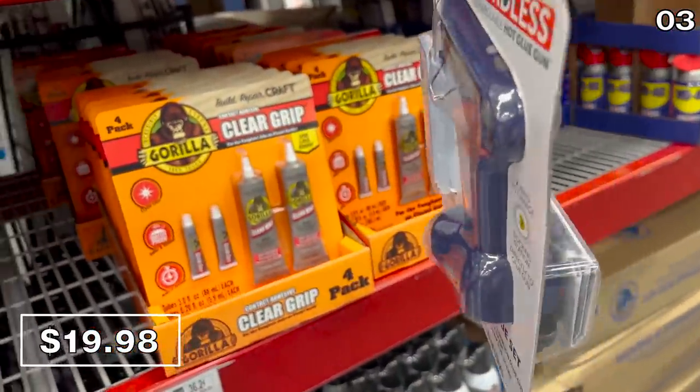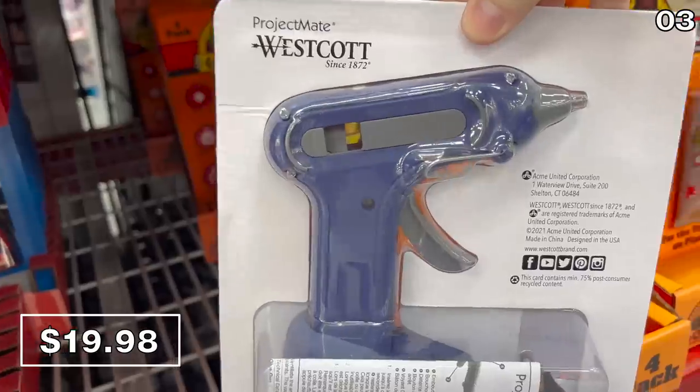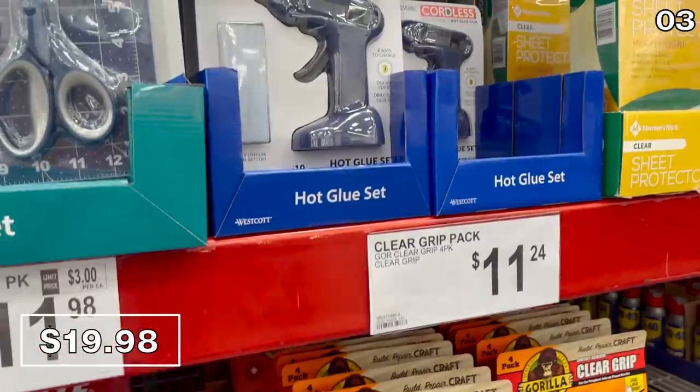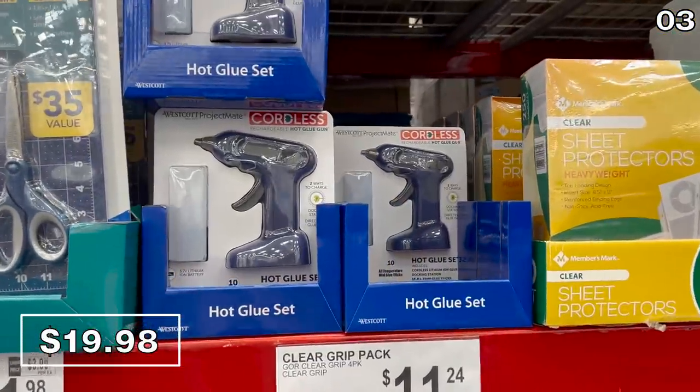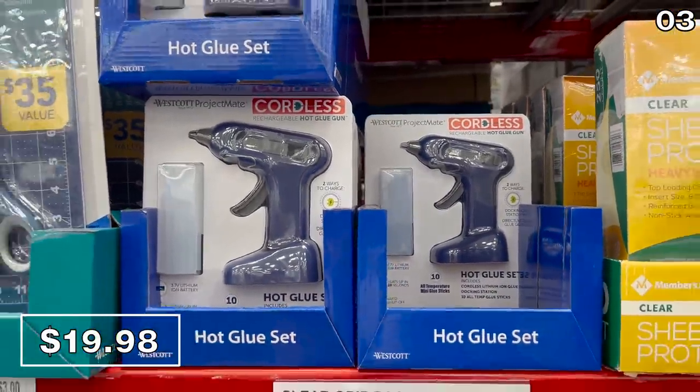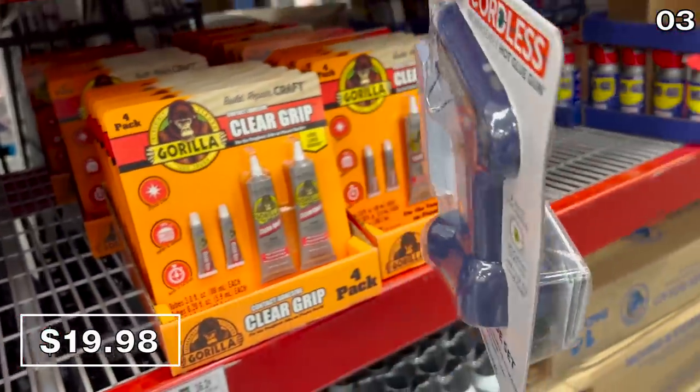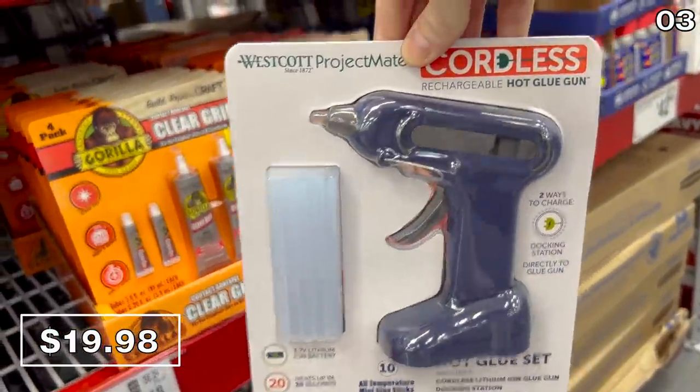I'll have to admit I am intrigued by this cordless hot glue gun right here for $20, primarily because I rarely encounter a hot glue gun without a cord. This would be heaven-sent for a DIY-er, and since this is the first time I've seen it at Sam's, I am including it. Though I don't DIY too often, I might personally opt for a corded version elsewhere, which would cost significantly less than $20.